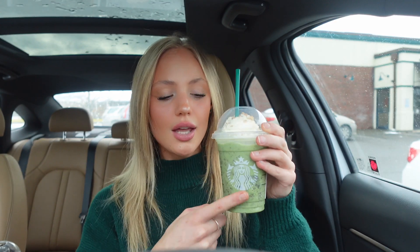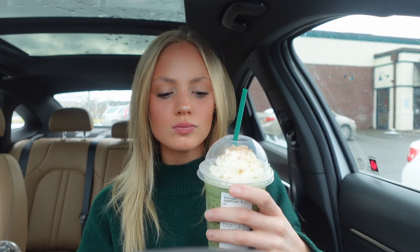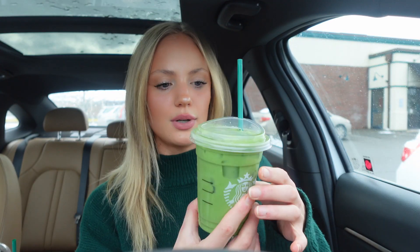If y'all have ever had the Shamrock Shake from McDonald's, this is ten times better. Those little crunchies on top and that peppermint taste — holy crap. This one gets a W; I would get this again.